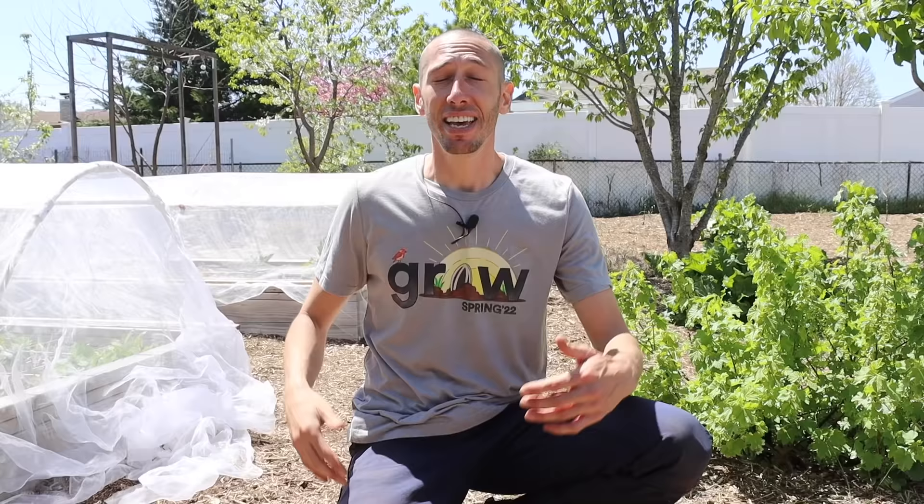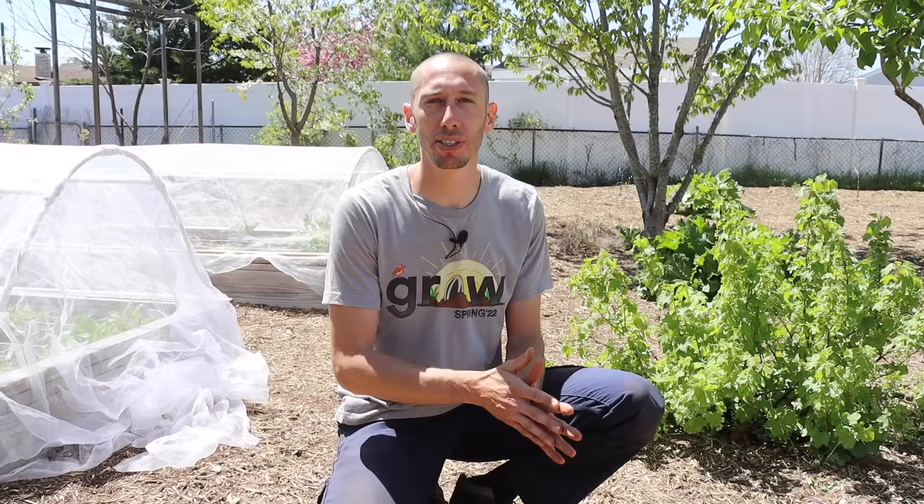A couple years ago I put those praying mantis nests in — now I've got praying mantis working for me all the time. I've also brought in ladybugs a couple of different times in the spring, and I do see a bunch of ladybugs on my plants. Whether buying ladybugs and bringing them in has a direct impact, I'm not sure I can gauge it, but it's another way to try to naturally eliminate pests. The whole idea is to use sprays only as a last resort so we don't damage the beneficial insects and bees that are on our team.